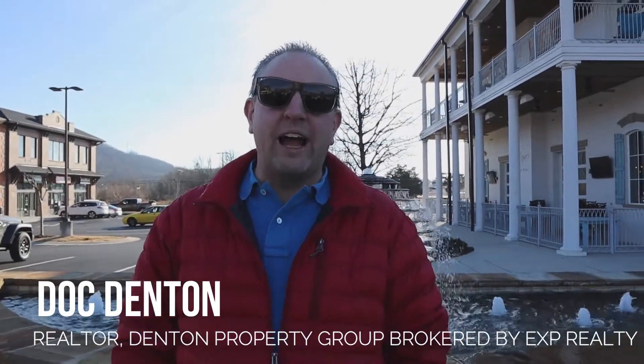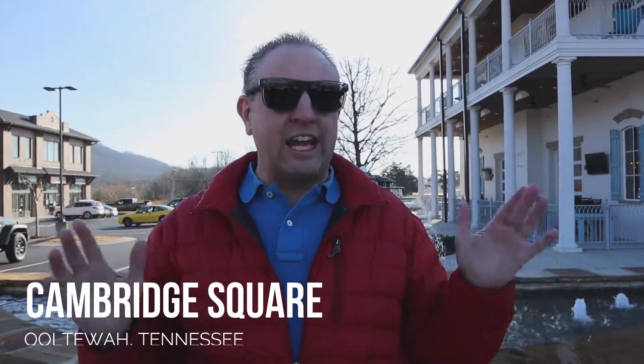Hey, welcome back to our channel. Today we're out and about checking out Cambridge Square here in Ooltewah, just off exit 11, I-75 right outside Chattanooga, headed towards Knoxville. This is our community where we live.